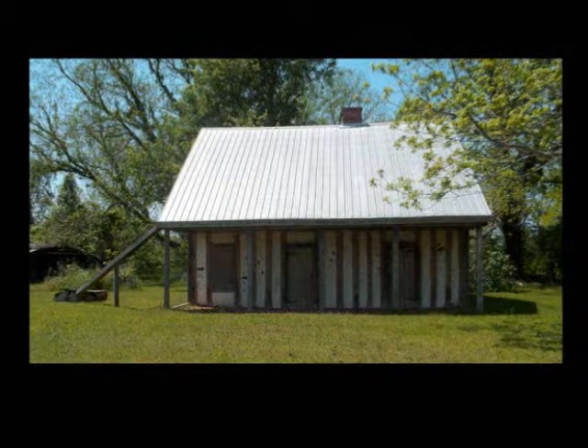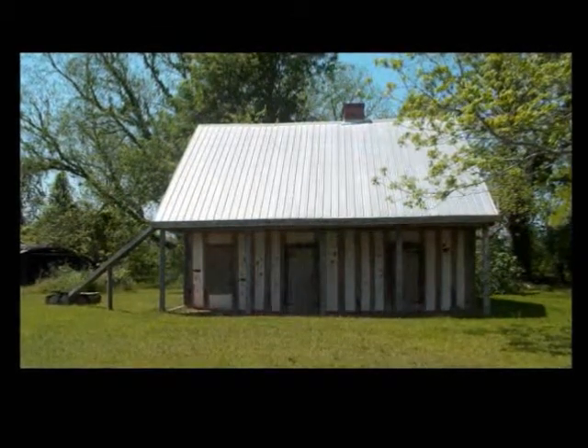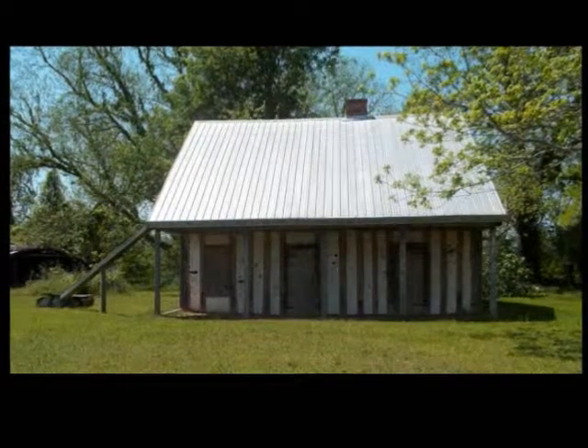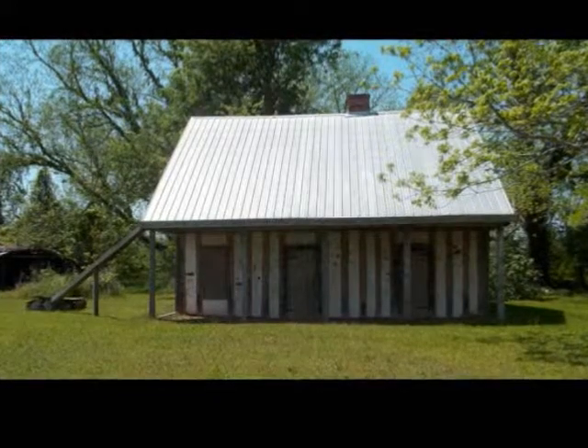The Badden Rock House is a unique treasure to the Cane River Creole community, the state of Louisiana, and the nation as a whole. Please join the St. Augustine Historical Society and other stewards of this significant heritage resource in their efforts to preserve, maintain, and protect the Badden Rock House.